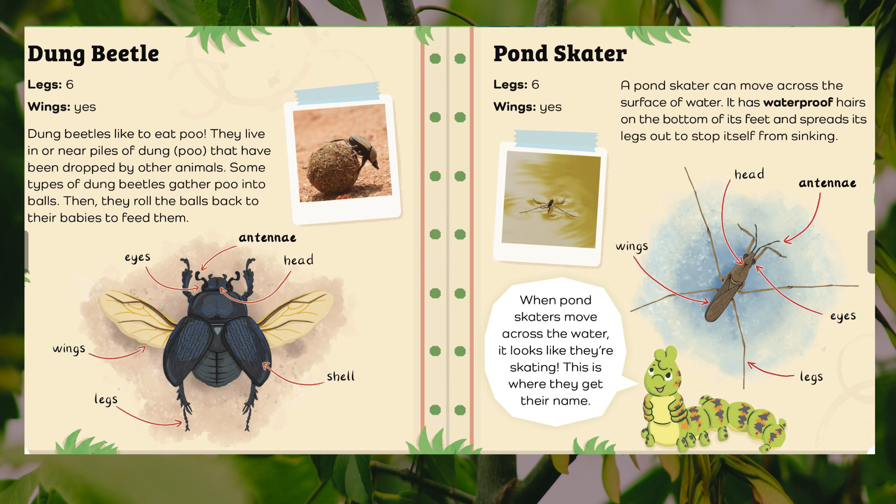Pond skater. Legs: six. Wings: yes. A pond skater can move across the surface of water. It has waterproof hairs on the bottom of its feet and spreads its legs out to stop itself from sinking. When pond skaters move across the water, it looks like they're skating — this is where they get their name. Body parts: head, antennae, eyes, legs, wings.